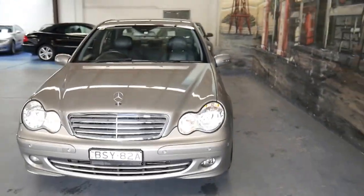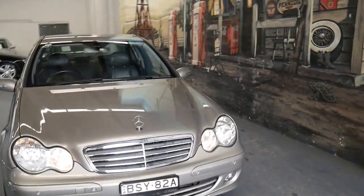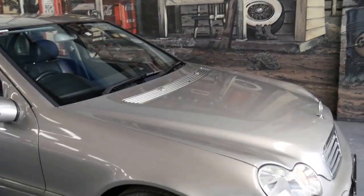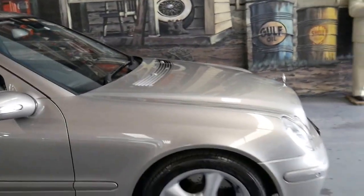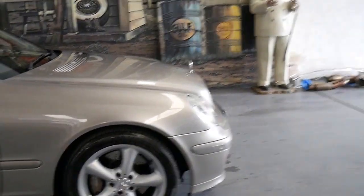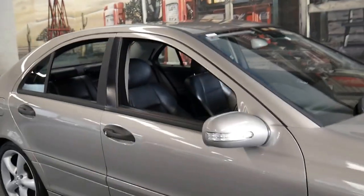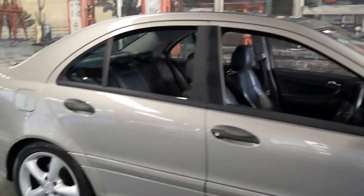It also has front and rear parking sensors, cruise control, and automatic headlights that come on when it's dark. The Sport also came with updated brakes, and this car is registered until October 2017.